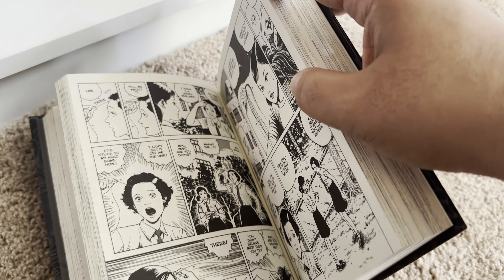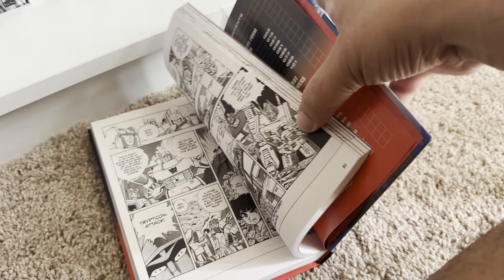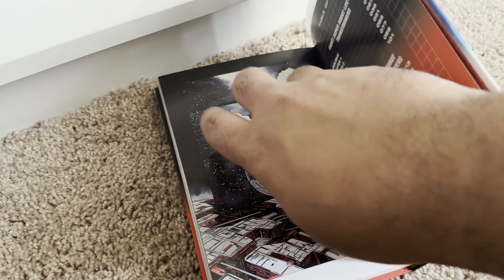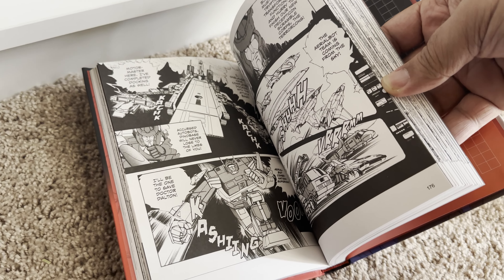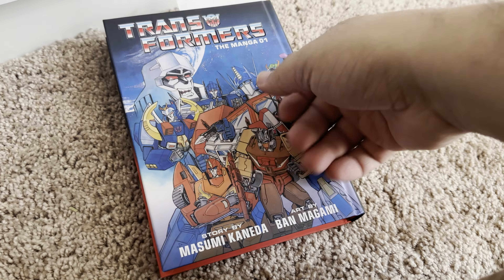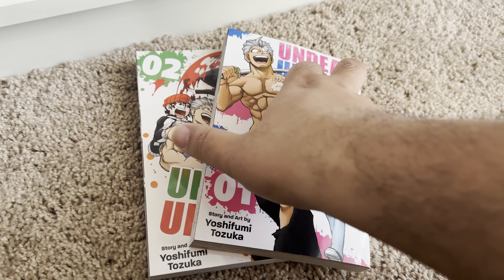Next up, Transformers — I never thought I would dive into the manga because it's mainly the old G1 stuff, but it looked cool and I found it cheap at Half Price. I'm a big Transformers fan — I was more of an Armada guy from that era — but hey, it's Transformers, I'm a fan, and it was on sale so I got it.